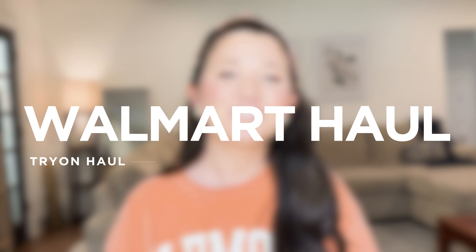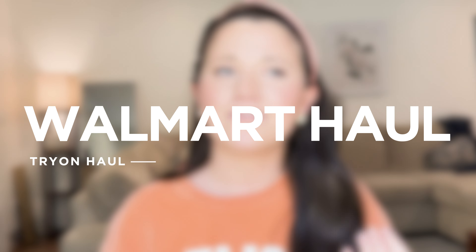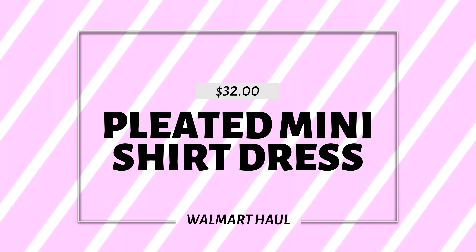Hey guys, what's up! Welcome back to my channel. Today I have a Walmart haul to share with you — a few tops and then a lot of dresses, particularly shirt dresses. Clearly that's what's in style and clearly that's what I'm gravitating towards. All the links will be in the description box down below if you'd like to shop. It really helps and supports my channel if you shop through those links, so let's hop right into the video.